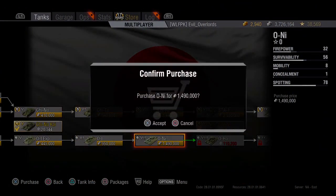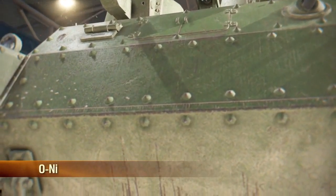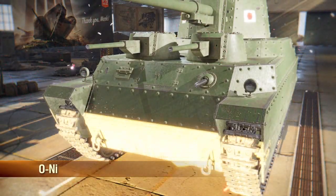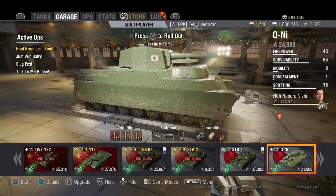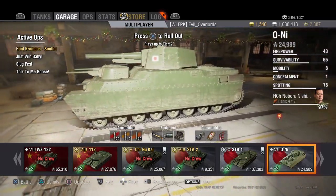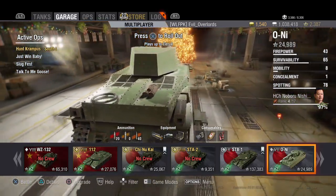Good afternoon fellow tankers, it's Commander Denali. Today we're taking a look at the tier 7 Japanese heavy tank, the O-Ni. This is a big, big tank — it's huge. I'm really having some fun with it. It has some really thick armor, and for how big it is, it's actually kind of quick.